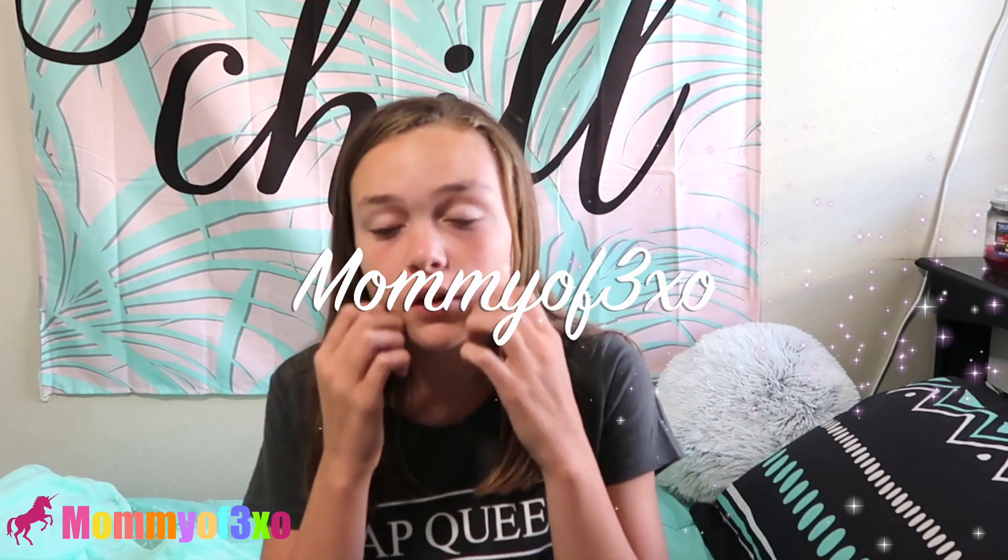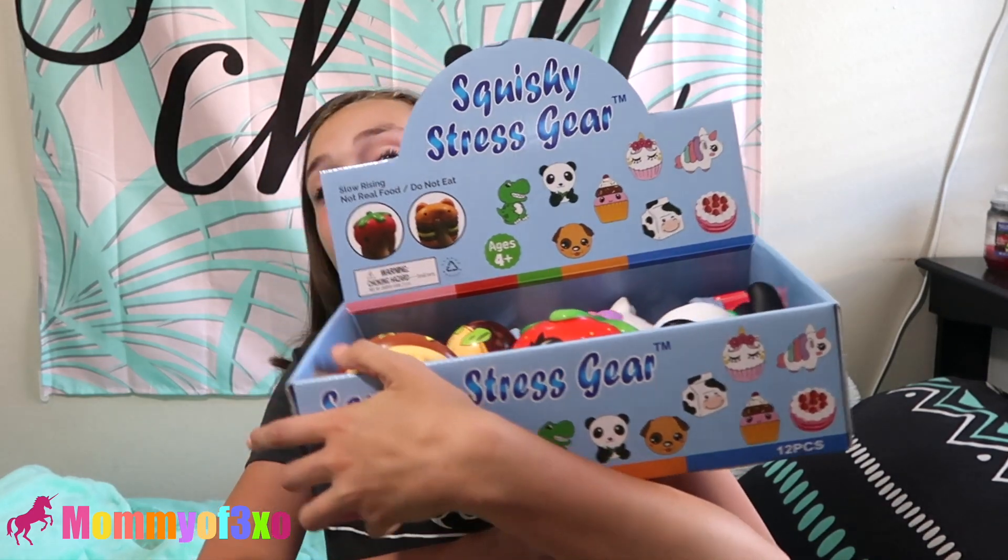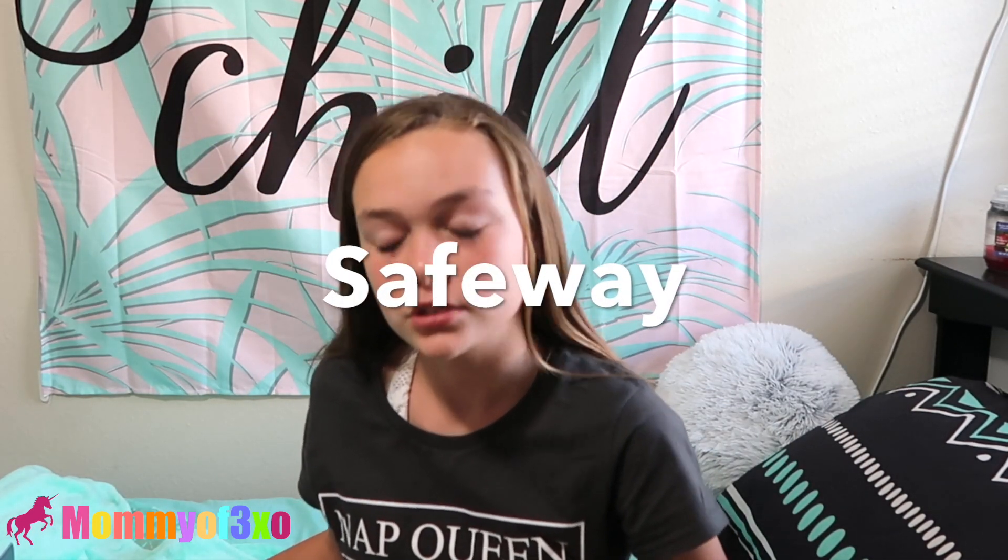Hey guys, it's me Maya, and today I'm going to be filming a video from Squishy Stress Gear. You can get these from Walmart and Safeway. I just wanted to say before we start, they did send us a big donut like this, but my brother got to it and misplaced it, and now we can't find it.